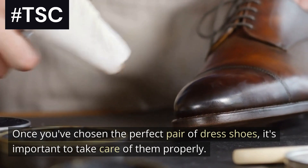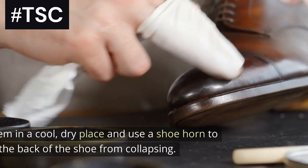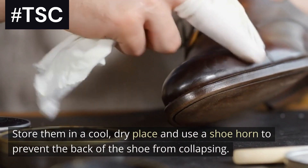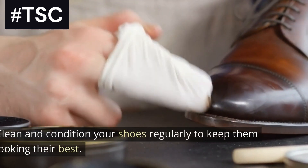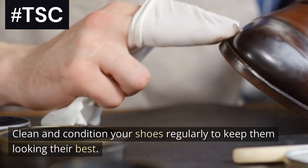Once you've chosen the perfect pair of dress shoes, it's important to take care of them properly. Store them in a cool, dry place and use a shoe horn to prevent the back of the shoe from collapsing. Clean and condition your shoes regularly to keep them looking their best.